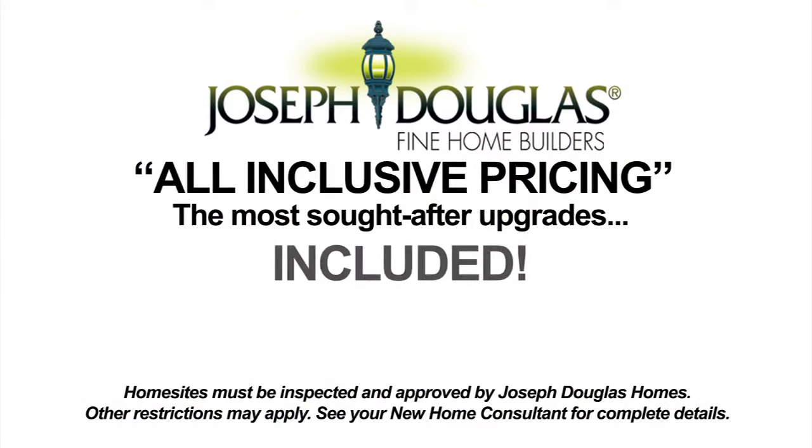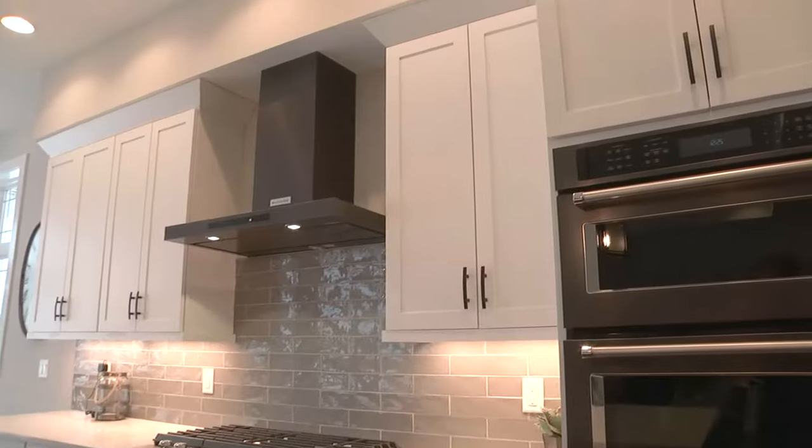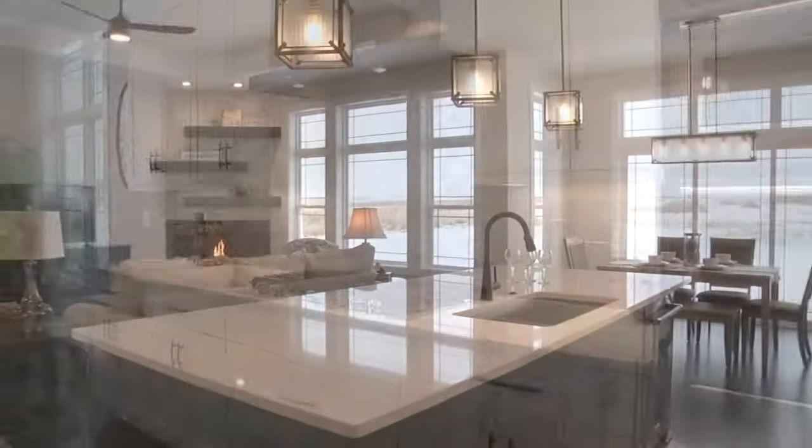At Joseph Douglas Homes, we work with you to create the home you have always dreamed of. That includes our all-inclusive pricing, which provides in our standard pricing all of the most sought-after upgrades, along with site improvement costs and building permits.